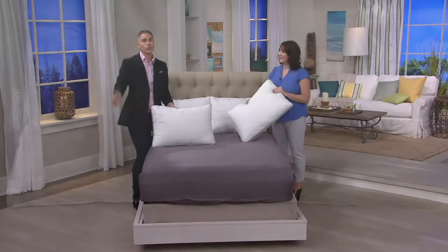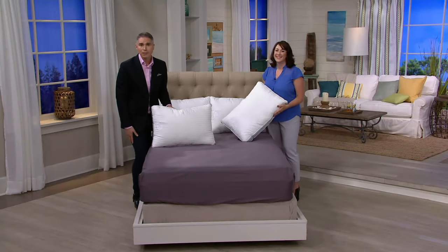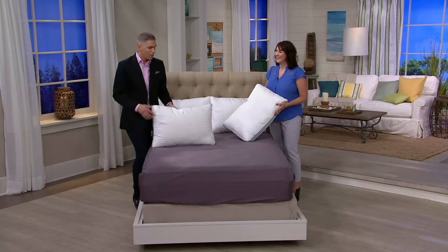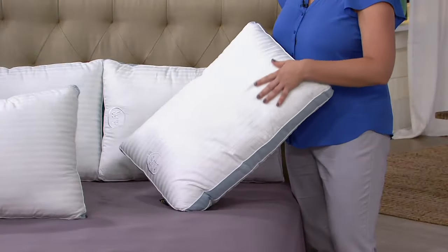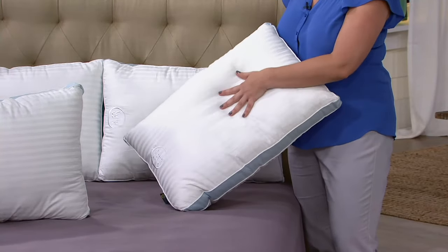$29.98. And if you have a Q card, you can get this home on three easy monthly payments of less than $10. It's a beautiful size, great quality, and remember it comes from Serta — brand new today. This is like hotel quality.